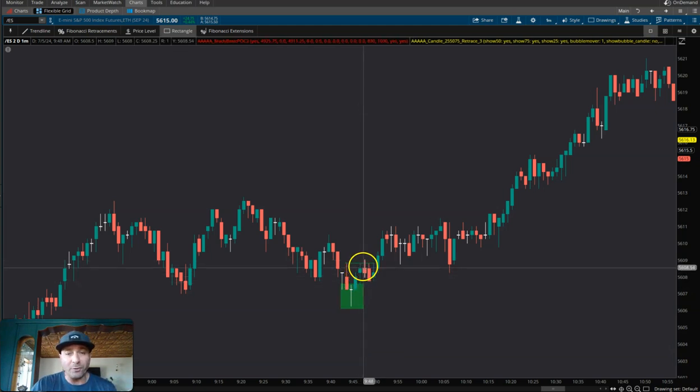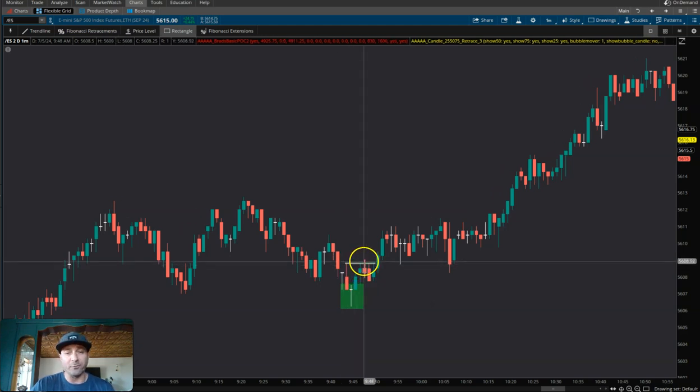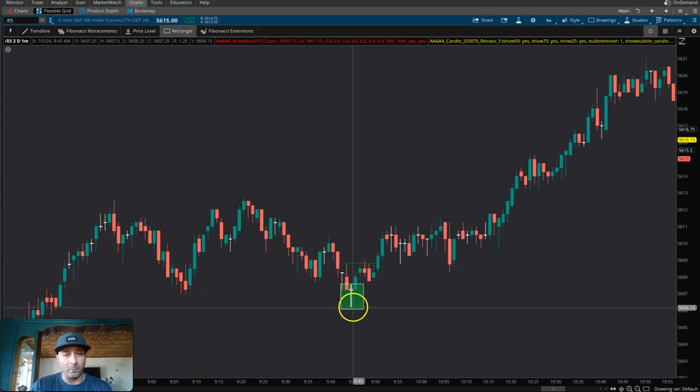As that momentum carries higher, we actually have a break of structure — a break of market structure — where it's the first high that we've made. Think about it: high, lower high, lower high, lower high. We broke up here and then we failed, broke here, fail. And then this is a micro setup. Now we're not saying this is going to work a hundred percent of the time.